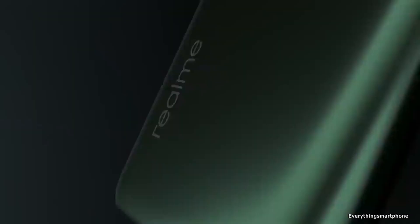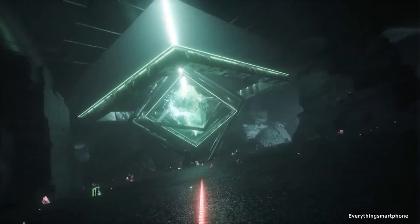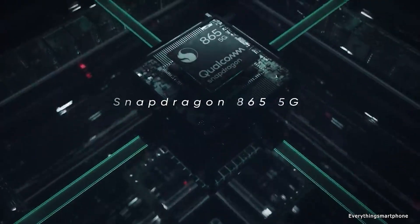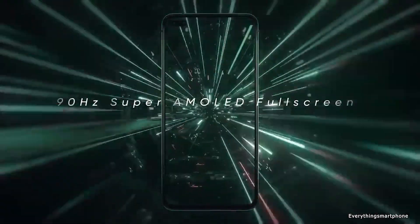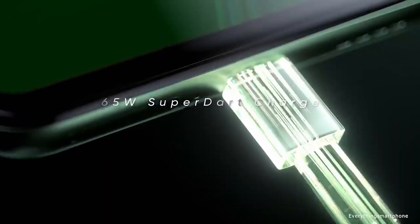The Realme X50 Pro 5G runs Android 10 with Realme UI 1.0. Its battery is a 4200 mAh non-removable unit with 65W super fast charging support. The phone is available in two color variants — Moss Green and Rust Red — and weighs about 207 grams.